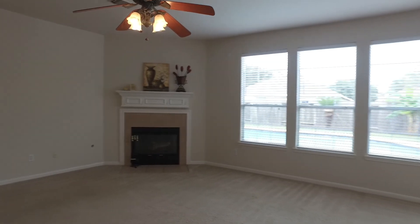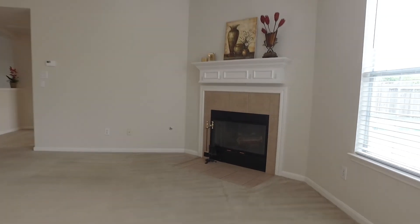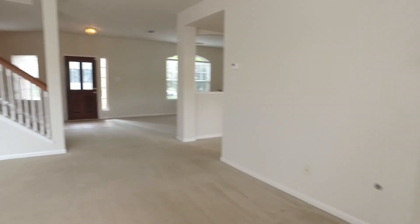This home is in the much-desired Oak Park Trail subdivision and is zoned to the award-winning Katy ISD. You'll really enjoy raising the family here.